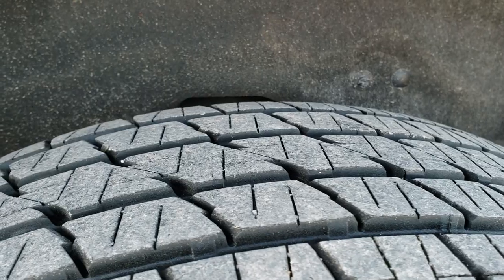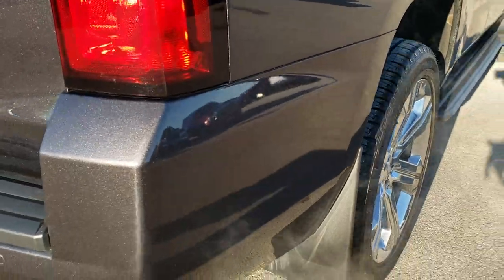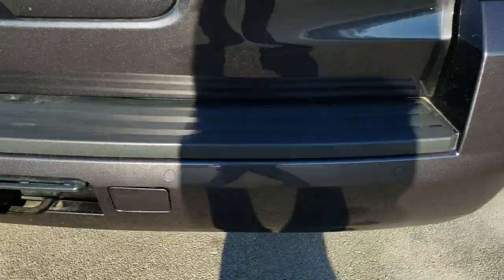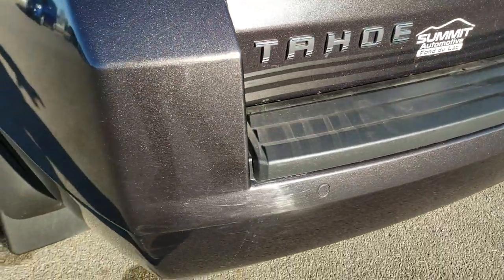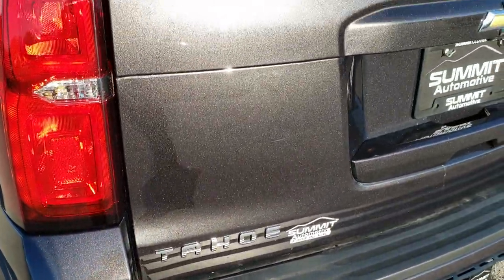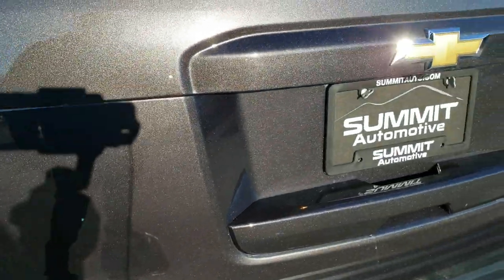Back tires have just as much tread as the front tires. When you get here, all you have to do is drive the vehicle, love it, and you will be all set to go. Full towing package which includes a receiver hitch and 7-pin wiring. You can really get a good idea of that metal flake in the tungsten metallic paint.